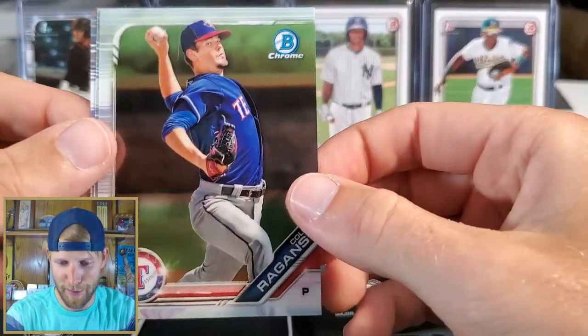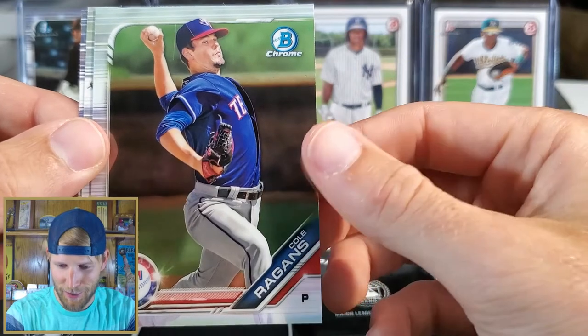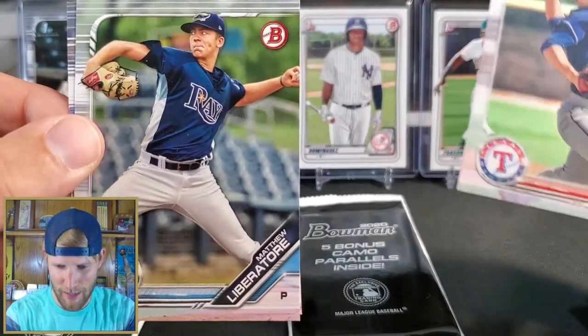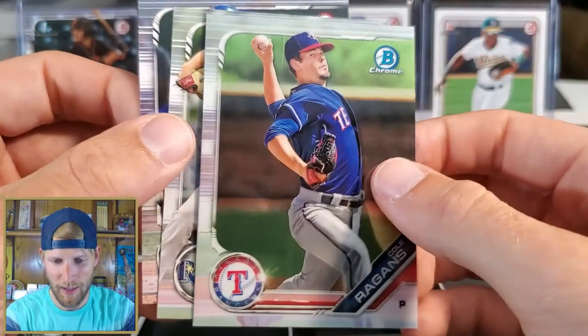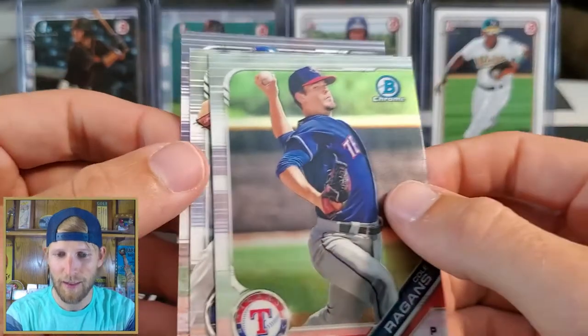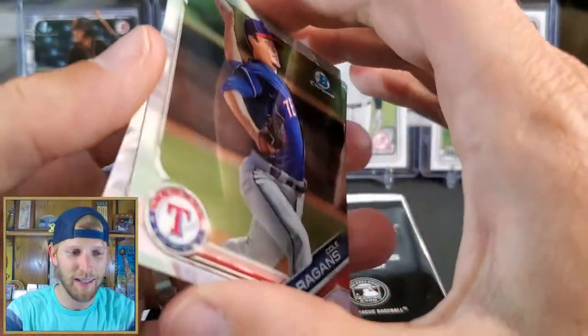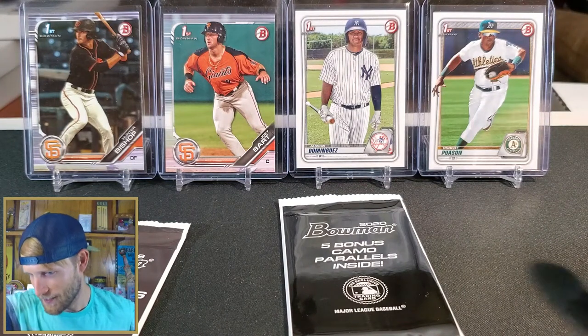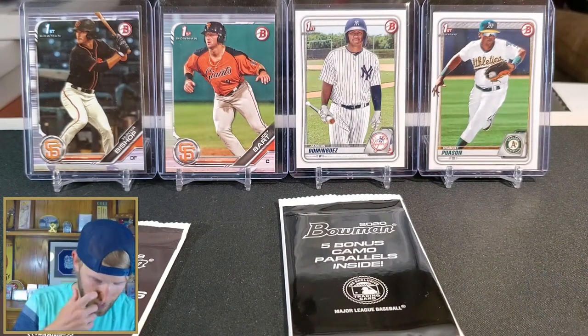Running out of space, I don't want to set them on top of each other. Cole Ragans, Matthew Liberatore, and Remus Aidman. Alright, I still think that numbered card is cool. This is tough — you guys let me know what you think down below.